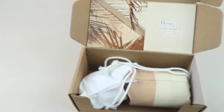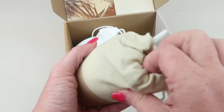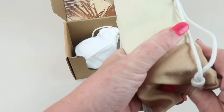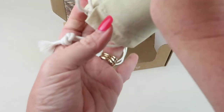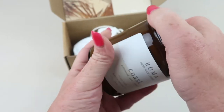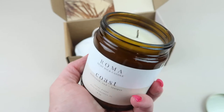The card tells you about each of the candles in the box, so we're going to start with the biggest one. All the candles come in these little canvas bags — these are really cute, and also good to save for gifts, like jewelry or small trinkets, or you could use them for storage. The first candle is called Coast. It's a plant-based candle and it smells really good — really unique.